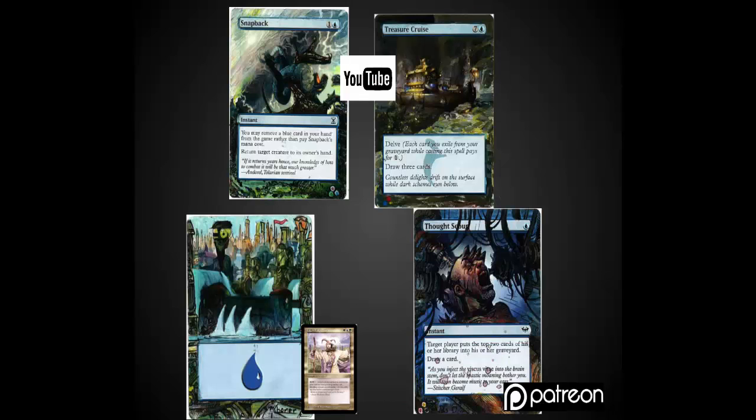I'm giving away three of these cards here on the channel. The Snapback and Treasure Cruise are going to go to two commenters randomly in the comments. To qualify, the only thing you have to do is mention your favorite commander in the comment, and I will randomly draw at the end of April two people from the comments to give these away to. The Thought Scour is going to go randomly to a patron of the channel — you just have to be signed up as a patron at the end of April and you'll have a chance to win that.